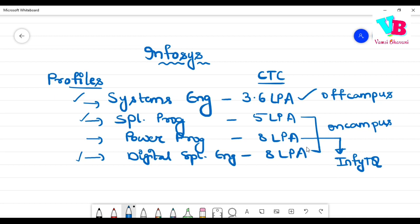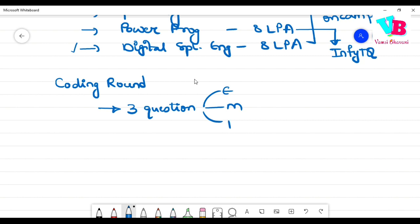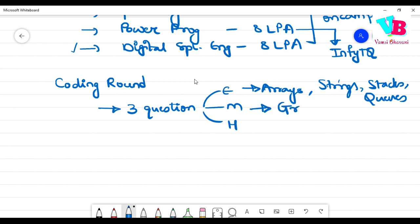In this video, we will discuss the off-campus and on-campus exams. For on-campus — the 5 LPA and 8 LPA roles — first there is a coding round with three questions: easy, medium, and hard. Easy covers arrays and strings; medium covers greedy algorithms; and hard covers dynamic programming (DP).